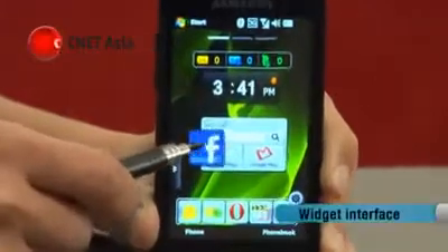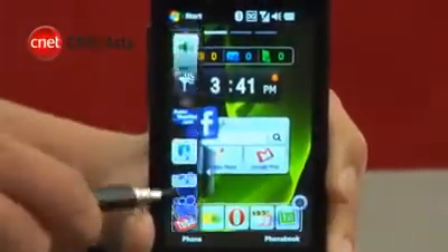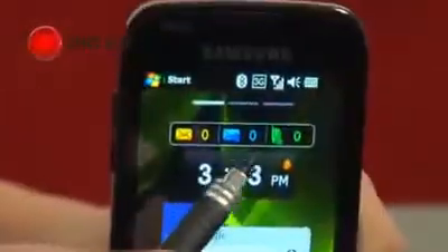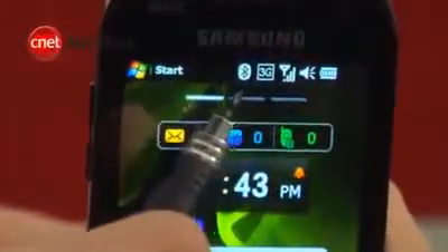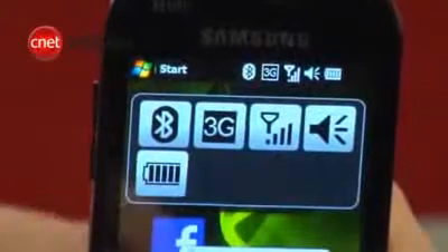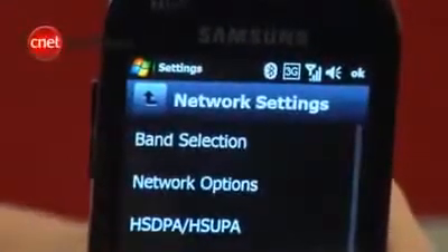The home screen has been replaced with a widget interface, which can be customised to your liking by choosing from a list. Some, like the Google widget, are more useful than others. Notification icons up here can sometimes be difficult to tap on because they are so small, but with the Omnia 2, tapping anywhere on the top will bring up an enlarged version for easier access.